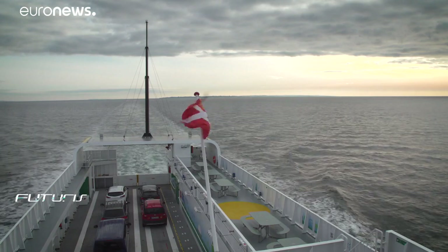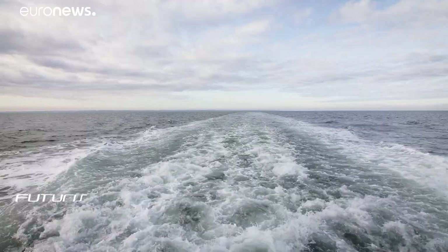This project was co-financed by the European Union in cooperation with islanders eager to achieve carbon neutrality.